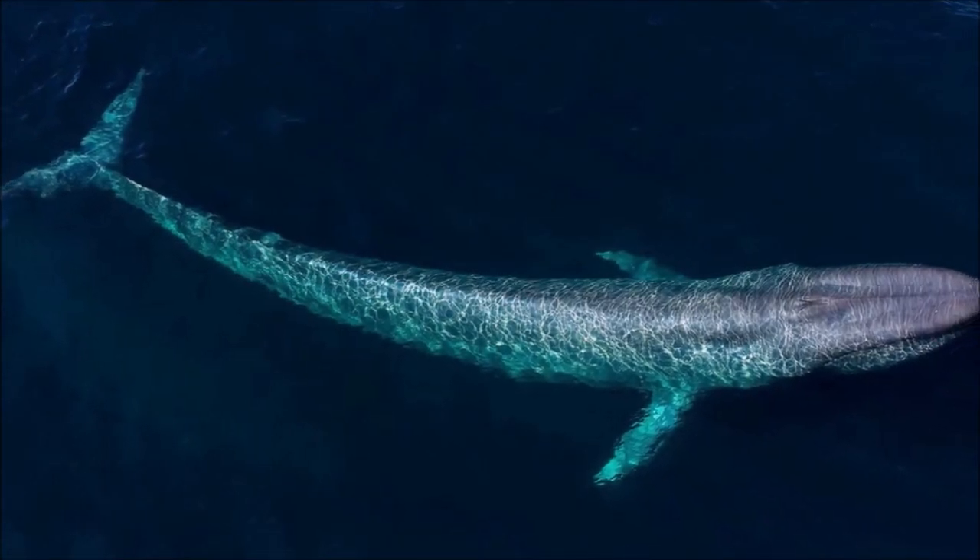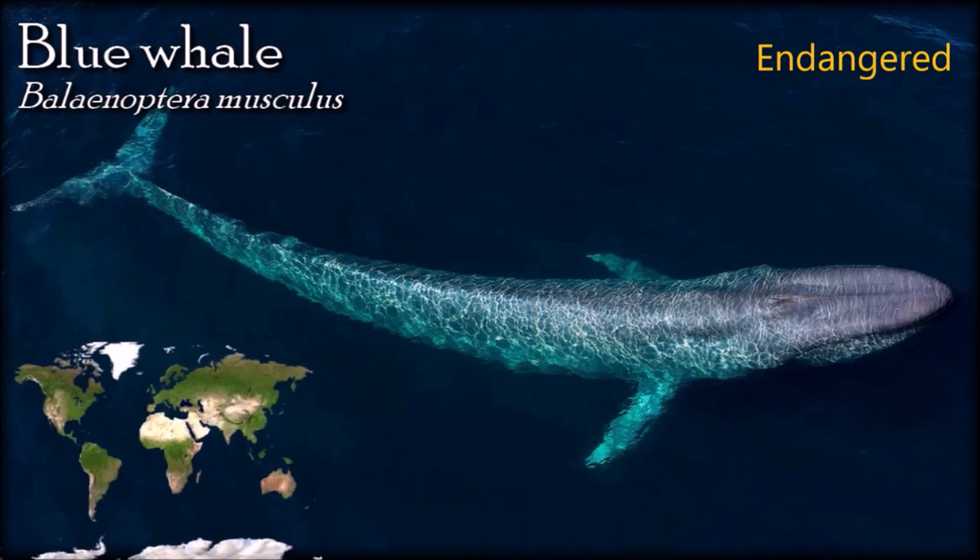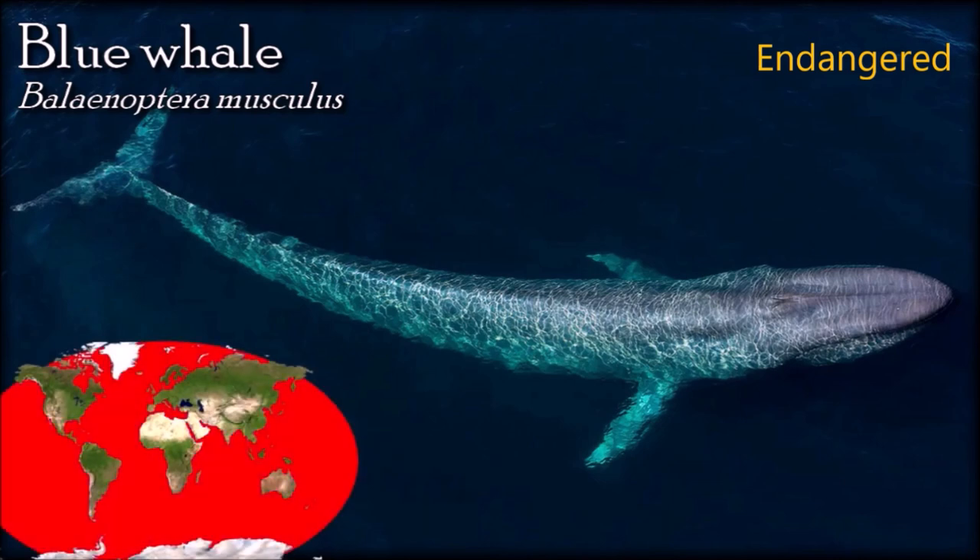The blue whale is the largest animal known to have ever existed. Its long and slender body can be various shades of grayish-blue dorsally and somewhat lighter underneath. Blue whales capture krill through lunge feeding — a bulk filter feeding strategy that involves accelerating toward a prey patch at high speeds, opening the mouth 80 to 90 degrees, and inverting the tongue to create a large sac. This allows them to engulf a large volume of krill-laden water, up to 220 tons at one time. Blue whales have been recorded making 180-degree rolls during lunge feeding, allowing them to engulf krill patches while inverted.